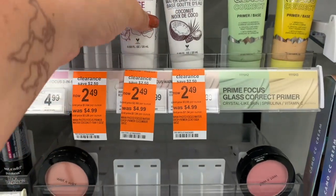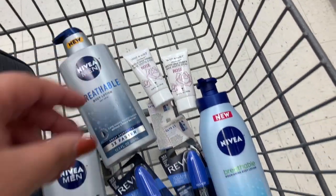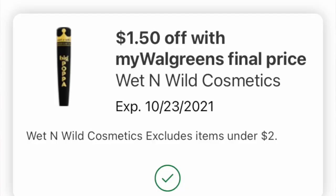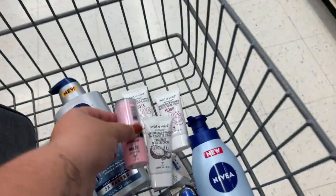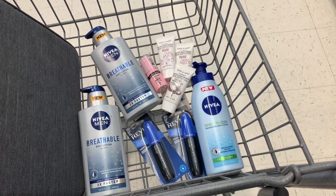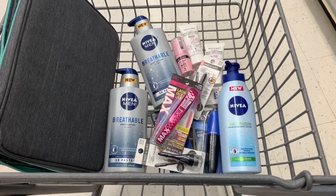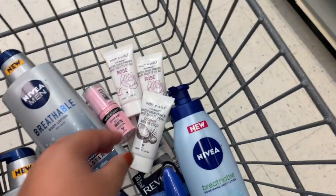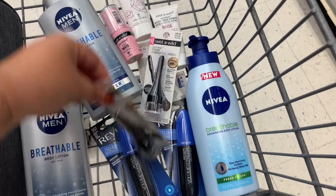I decided to burn some Walgreens Cash on Wet & Wild clearance products ranging from $2.19 to $2.89. There's a $1.50 IVC coupon that should work on all of these products. All products before the IVCs would have totaled $23.01; after IVCs it should have been $9.51, then with a $1.50 digital and a $2 off two digital the final cost would have been $6.01 — but this did not go as planned.